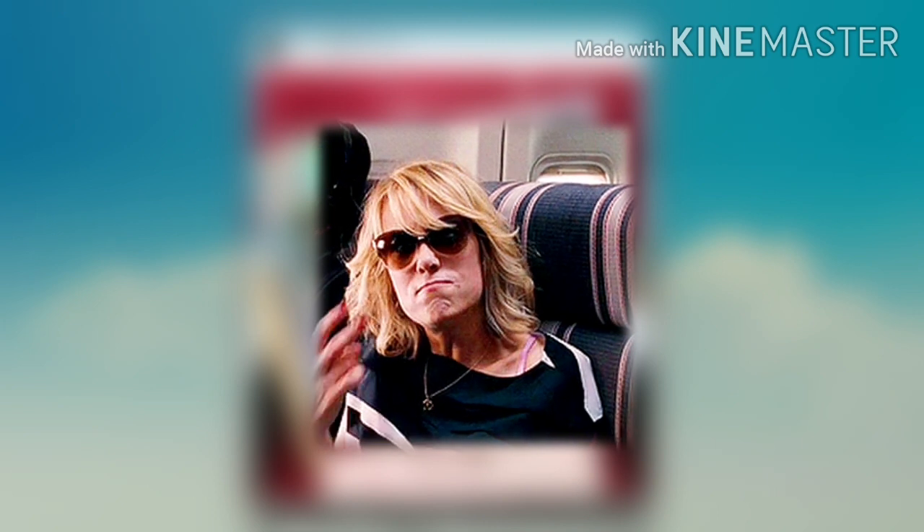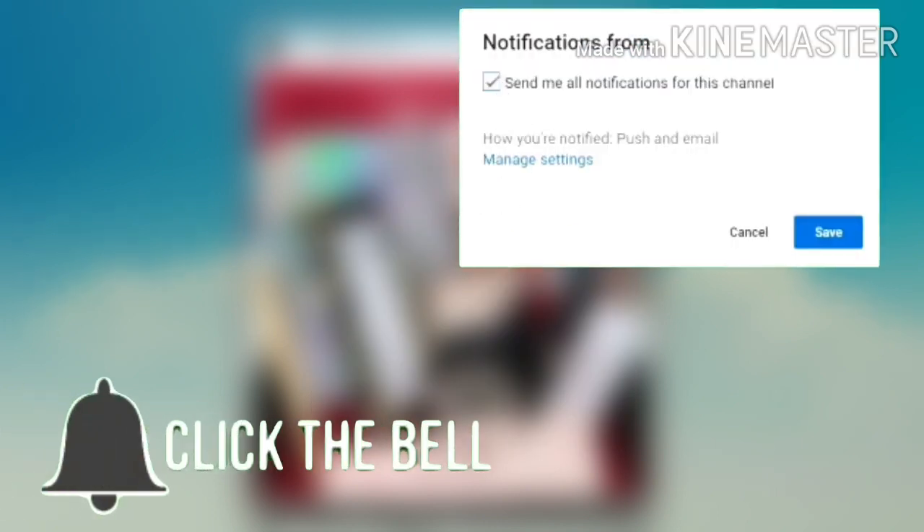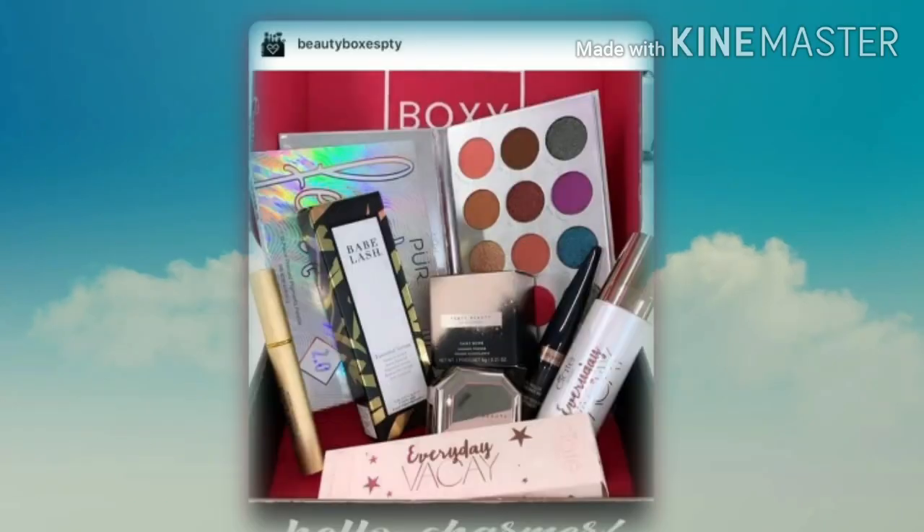One more tiny thing before you head out — make sure your notification bell is set so you don't miss another upload. You'll catch all these spoilers, and I also do a lot of other videos beyond spoilers, so if you ever want to put a face to the voice go check those out. That's it, that's all I got for you — I love y'all so so much, I'll see you in the next one, bye guys!